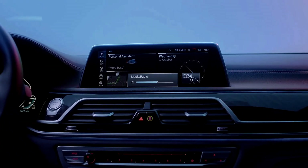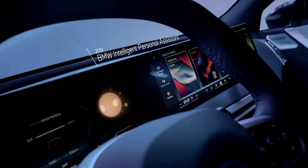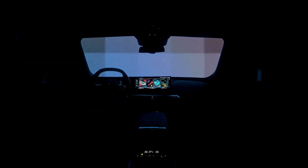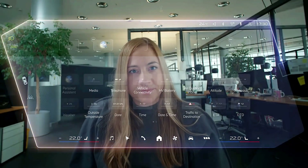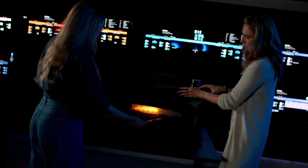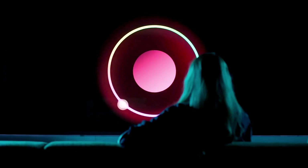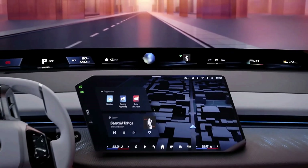The steering wheel features BMW's shy tech — backlit, haptic controls that stay hidden until needed, reducing distractions. Running on BMW Operating System X, an Android-based platform with AI personalization, it learns your habits for a smarter drive. Debuting in the Neue Klasse EV lineup, the Panoramic iDrive sets a new standard for digital driving, one where the entire windshield becomes your command center.